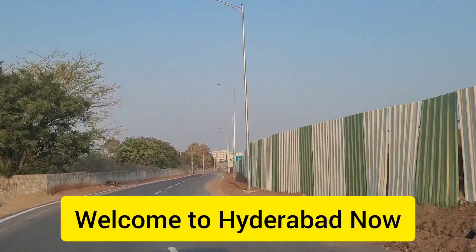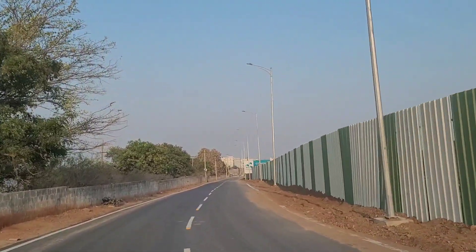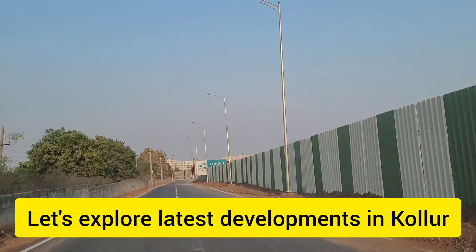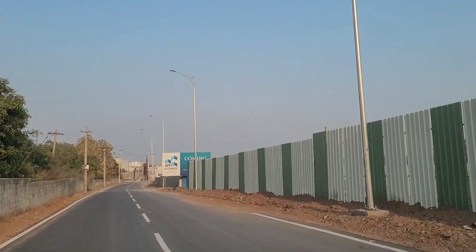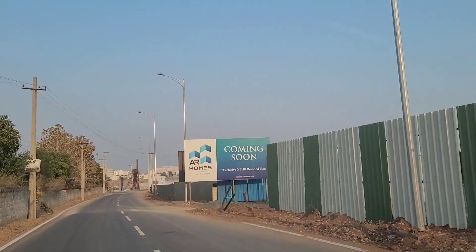Hello friends, welcome back to Hyderabad Now. Today we are going to explore the Kohlur region and we'll be seeing the latest developments in Kohlur and what are the different upcoming apartment communities here.